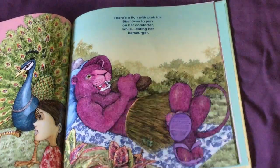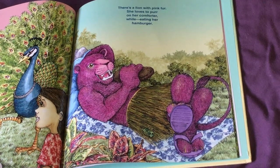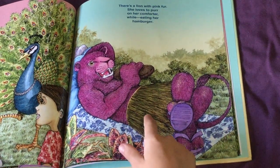There's a lion with pink fur. She loves to purr on her comforter while eating her hamburger. There's the grasshopper, right in the grass skirt.